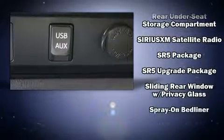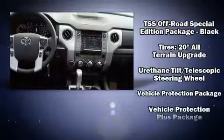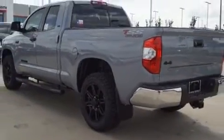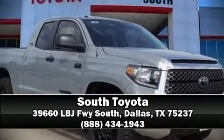Side curtain airbags deploy in extreme circumstances, shielding you and your passengers from collision forces. Our knowledgeable sales staff is available to answer any questions that you might have. Call now to schedule a test drive.